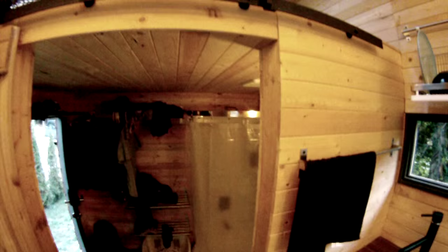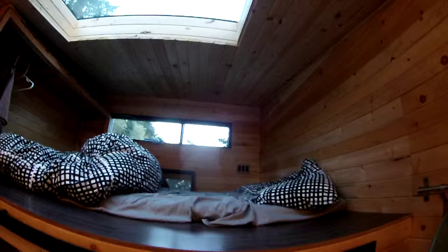And up here is my loft — that's where I sleep. Wicked skylights, a lot of lighting as you can see. The skylight there as well.